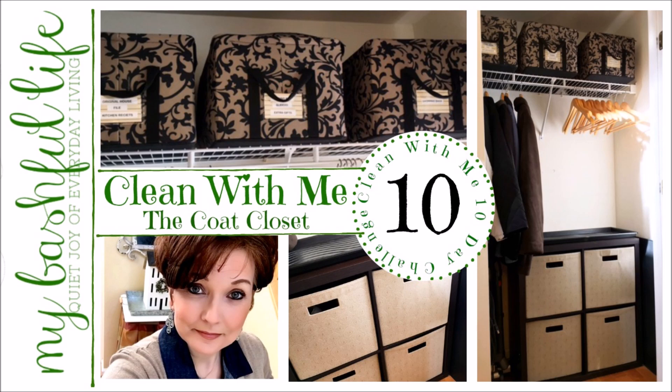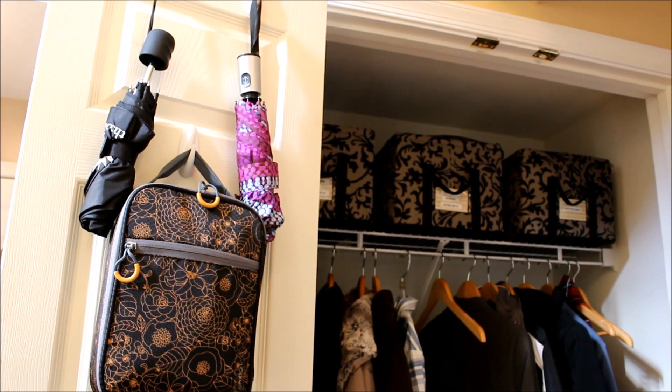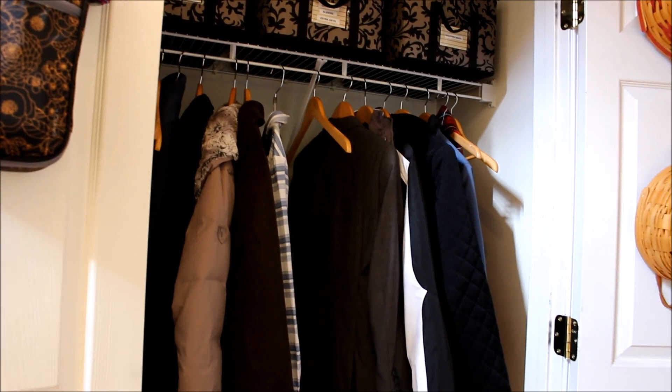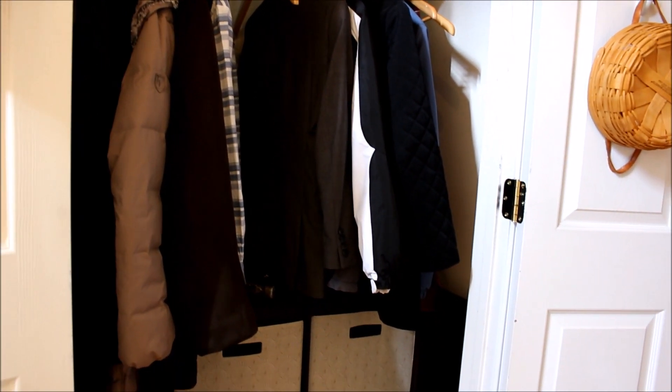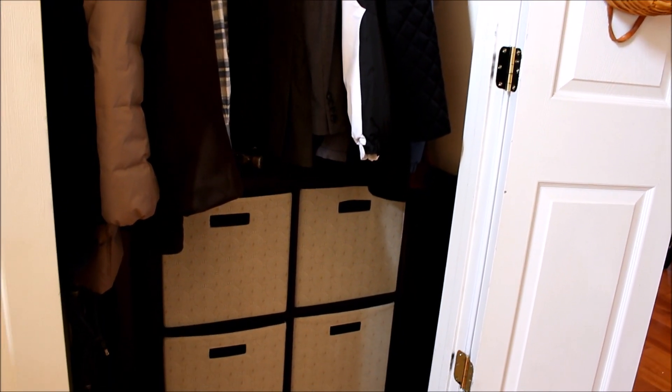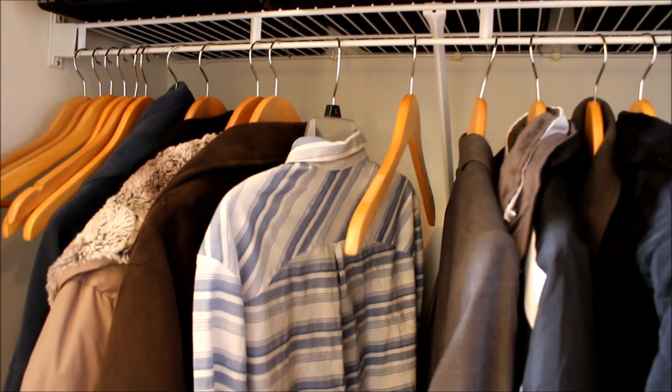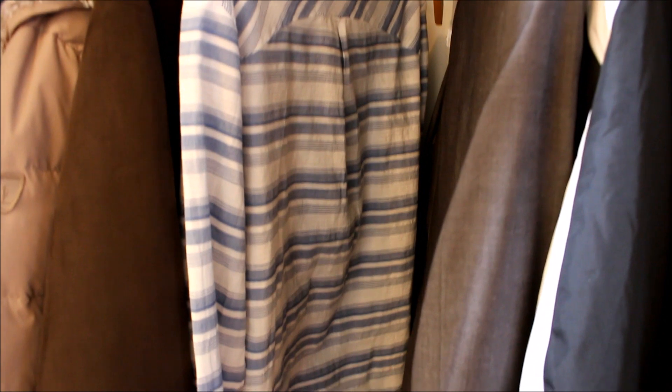Hey everybody, it's Mickey and in today's clean with me challenge we are cleaning the coat closet. Our coat closet collects all the odds and ends of our trips out the door and all those little jobs we do on our main level — a hammer from hanging a picture, a shirt hung to dry from the laundry. I really do try to put things away as soon as I finish with them, but we all get distracted.